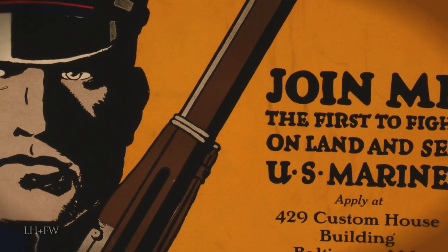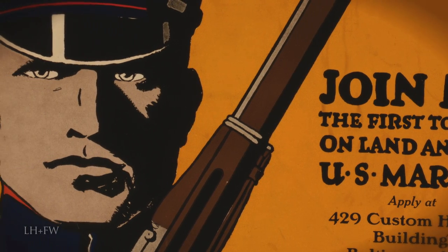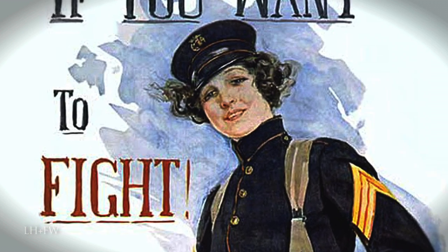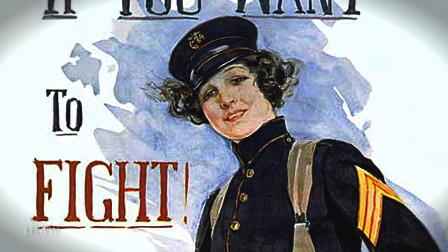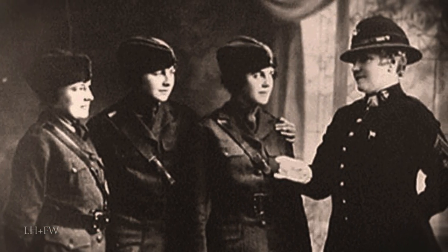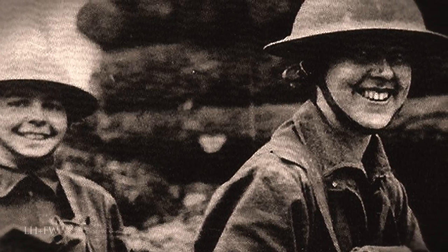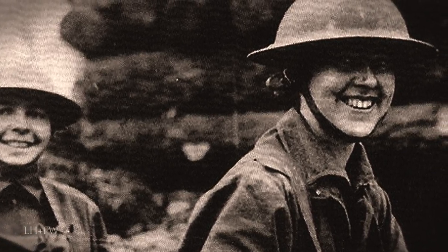When the United States finally entered World War I in 1918, the Marine Corps found it necessary and beneficial to allow women to enlist in the Marine Corps Reserve for clerical duties. On August 13th, 1918, Otha Mae Johnson became the first of over 300 women to enlist in the Marine Corps Reserve that year.